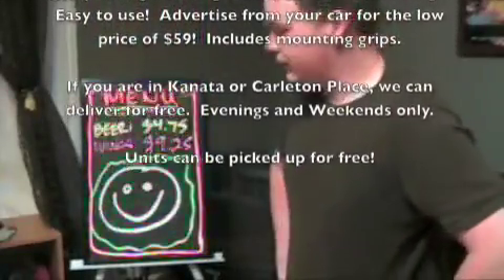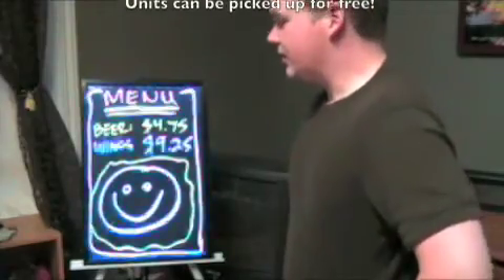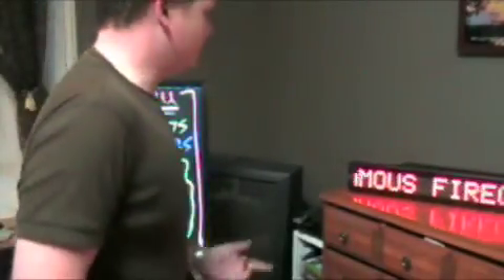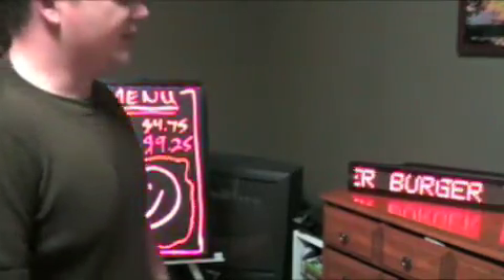The smaller one, as you saw before, is $160 with the tripod and the markers. And the scrolling LED sign that you see here costs $160 as well.